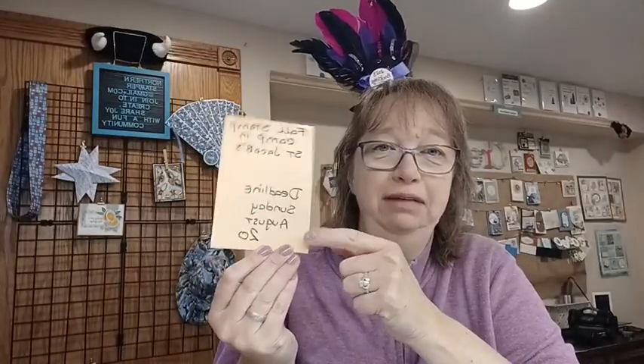If you want to check out the items we're going to be using, drop me an email at northernstamper@gmail.com and I'll send you a link for the events list. Also, this Sunday is the absolute deadline for the fall stamp camp. We are close to capacity — only about 15 seats left. August the 20th is the date, so don't forget: this Sunday is the deadline!